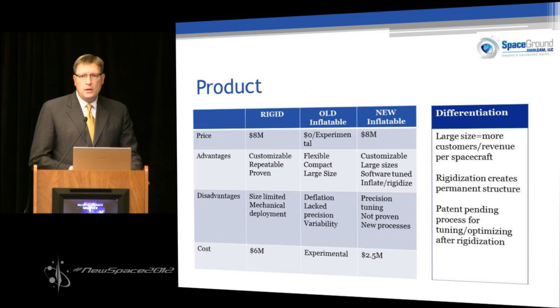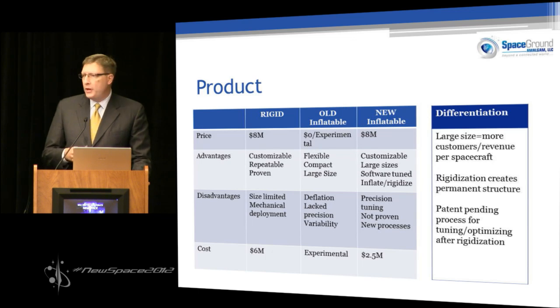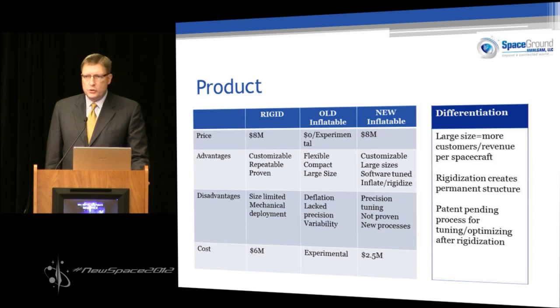Comparing the rigid, the old inflatable, and the new inflatable: first off, the price points fit within the current budget. The costs, however, drop by roughly one-half, which increases margin and gives us greater flexibility on the development side.